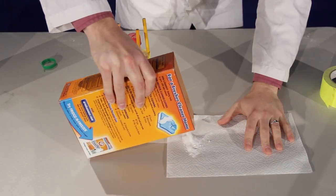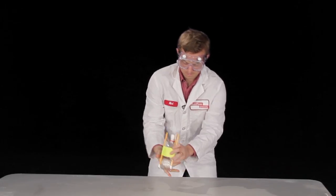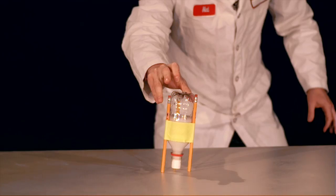Baking soda has a compound called sodium bicarbonate. When it's combined with an acid like vinegar, it forms an unstable compound that explosively decomposes into carbon dioxide.